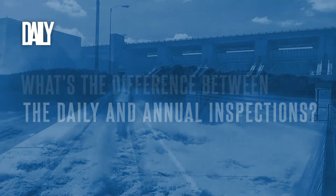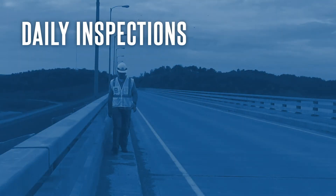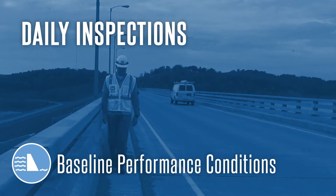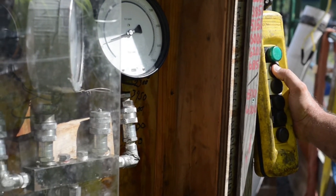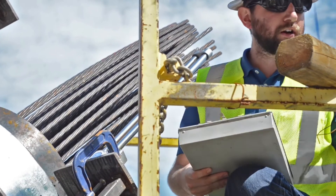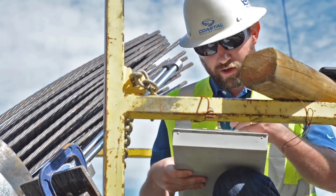Project staff conduct daily visual inspections of key features of the dam to establish baseline performance conditions. Comparing daily visual observation to documented historical performance is key to assessing changed conditions and their impact to dam stability.